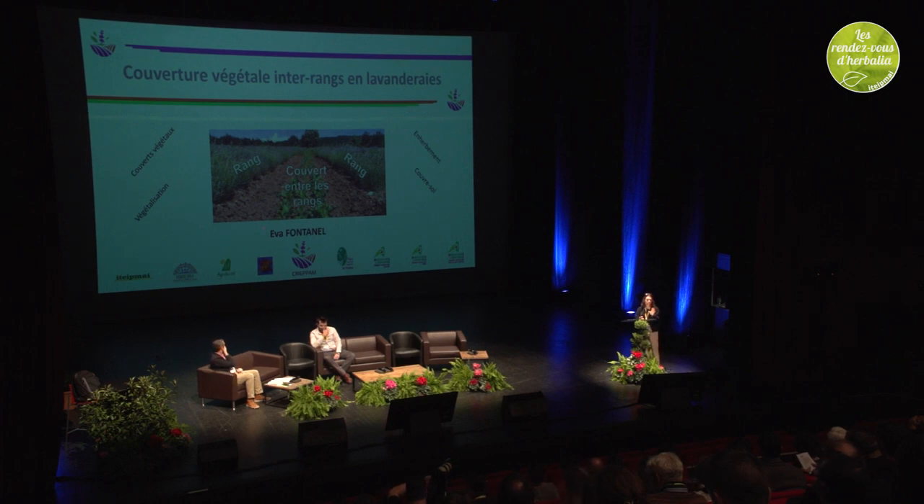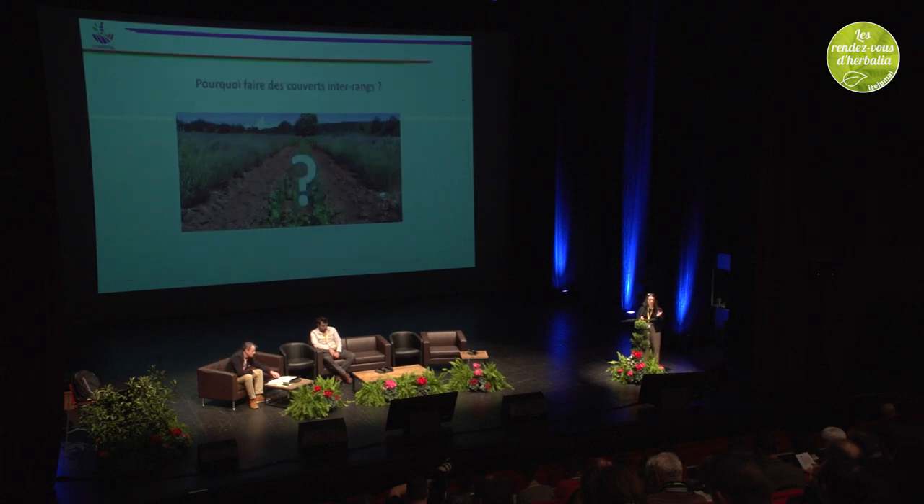Good morning, everyone. I'm going to speak to you about some experiments that were carried out at CreaPalm with other partners from the sector on cover crops in lavender growing.